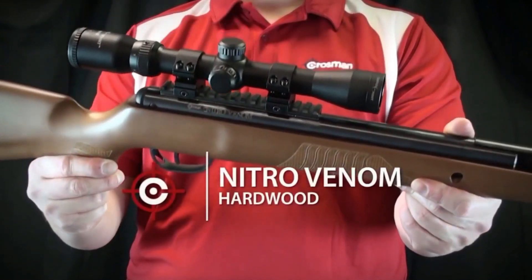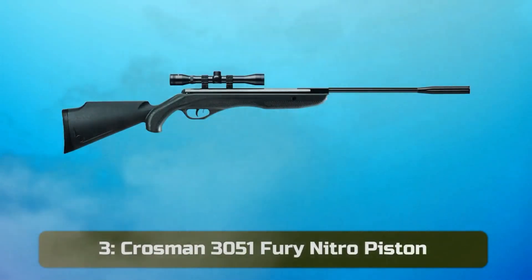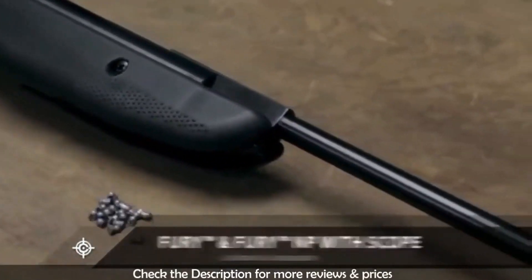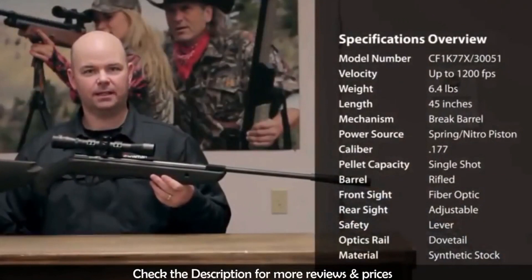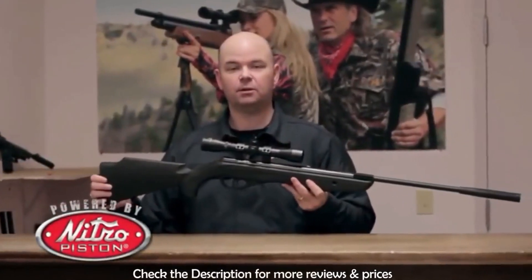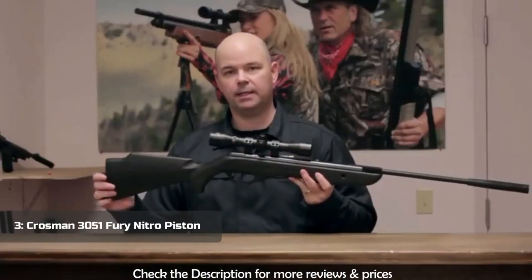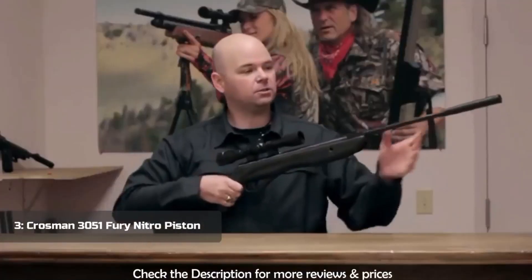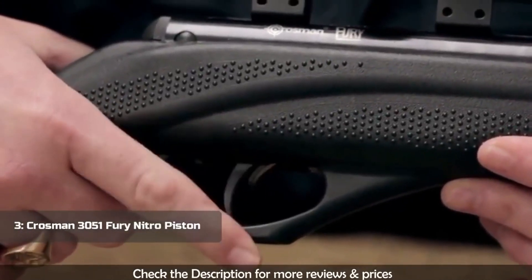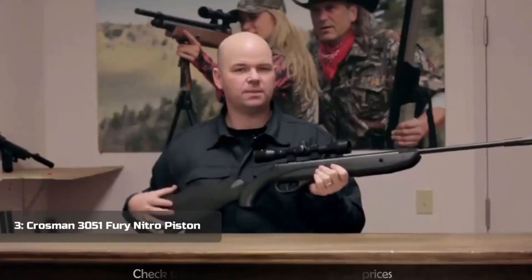This is the Crosman Fury, a .177 caliber brake barrel air rifle that shoots pellets up to 1200 feet per second. It's configured with either a traditional coil steel spring or Nitro Piston technology. Both versions include a Center Point 4x32 optic with dovetail mounts. It also has a rubber butt pad, a synthetic textured stock, and a muzzle brake. The safety is located directly in front of the trigger — move it forward and the gun is hot, push it rearward and the gun is on safe. This rifle is great for target shooting and small pest control.